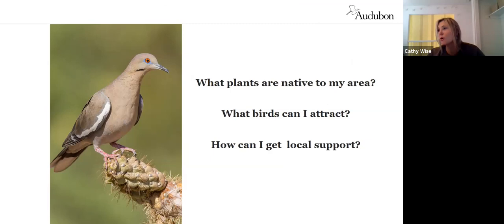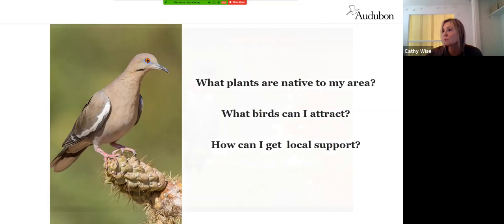Hopefully at this point you're thinking: how can I find out what plants are native to my area? What birds can I attract? Can I plant intentionally to get a specific bird? Yes, you can! National Audubon has developed a really handy tool called the Plants for Birds native plant database. Just Google 'Audubon native plants' and you'll get to this page.